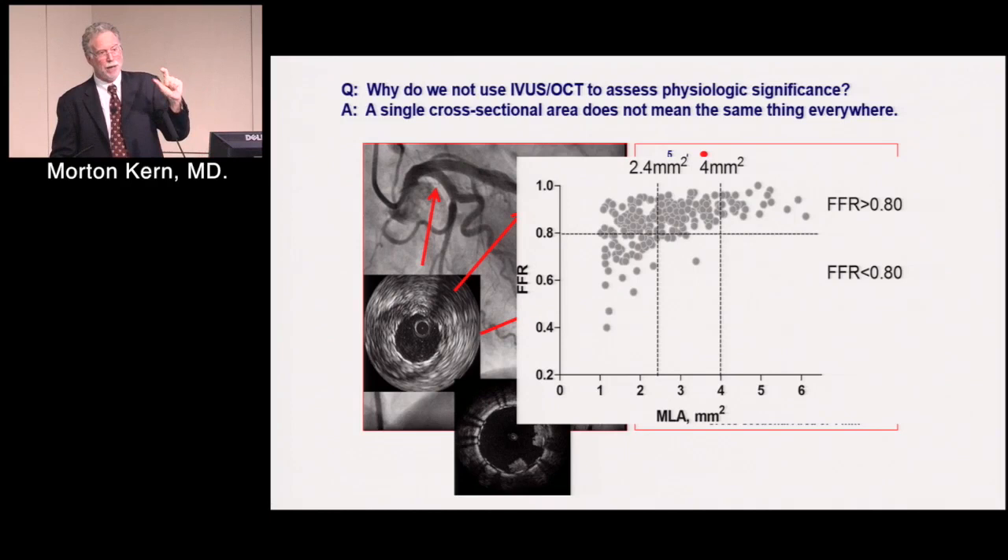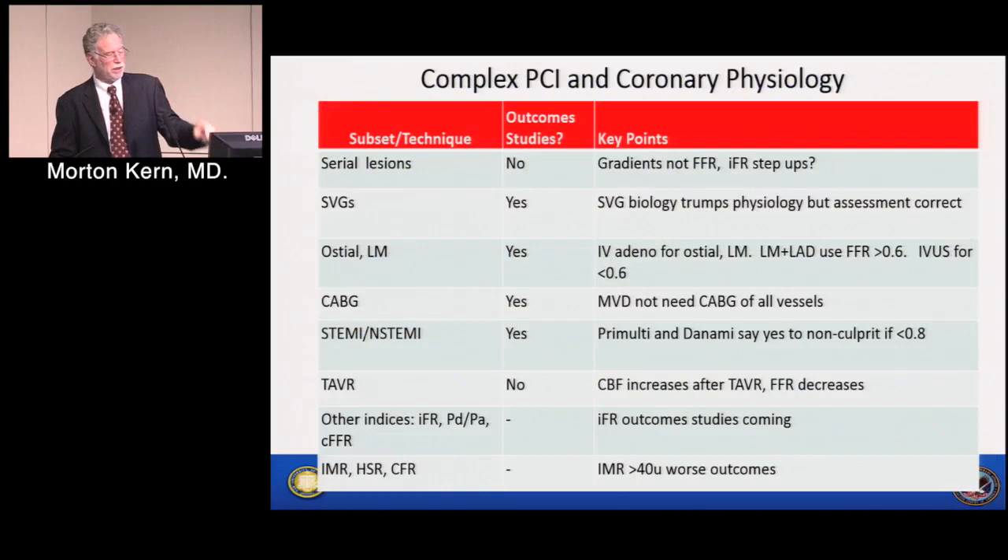In the world of coronary physiology and complex anatomy, for serial lesions we have few outcome studies — mostly in-lab technical advances. We measure gradients — the delta P across lesions, but not individual FFRs. Instantaneous wave-free ratio measurements suggest they can detect step-ups across these stenoses, and this may in the future be a handy application, but at the moment it's still quite a research tool.